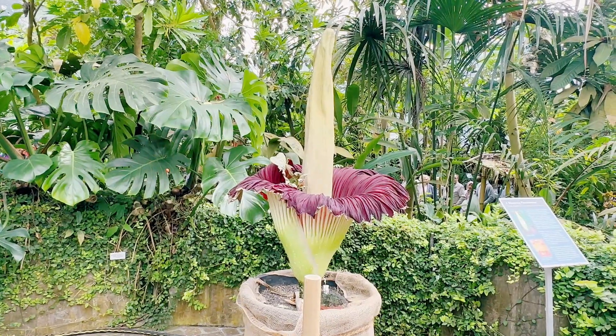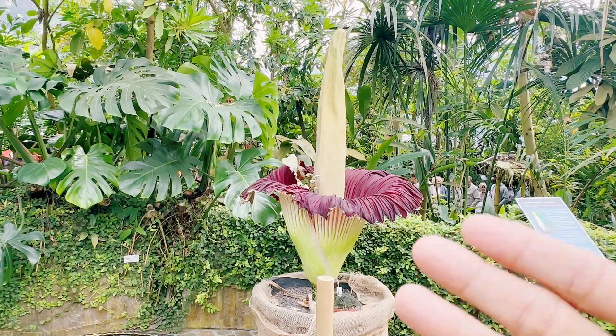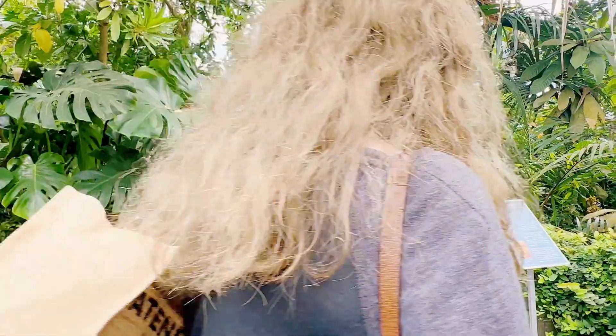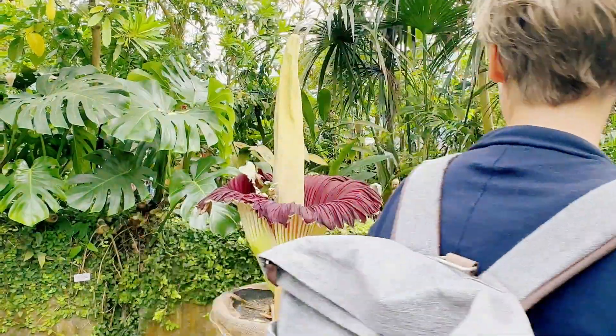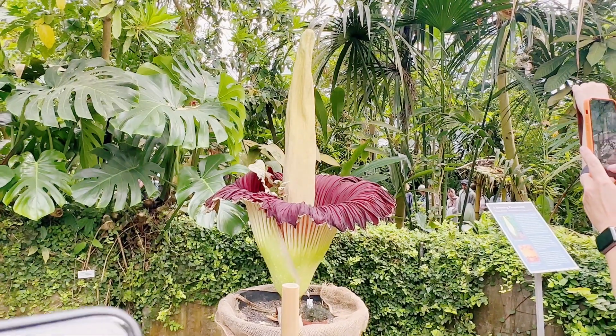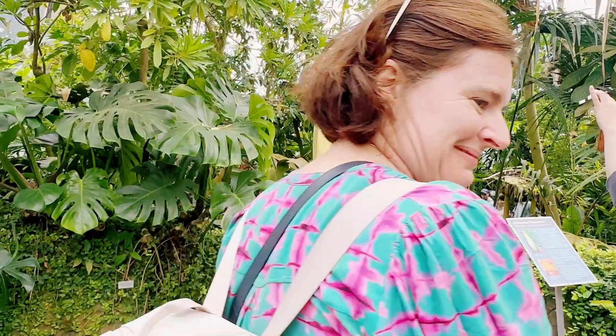So what makes this flower famous? This flower is the largest flower in the world. Do you have an idea how heavy this flower is? When it fully blooms, it is 153.9 kilograms — so it's really big and huge.